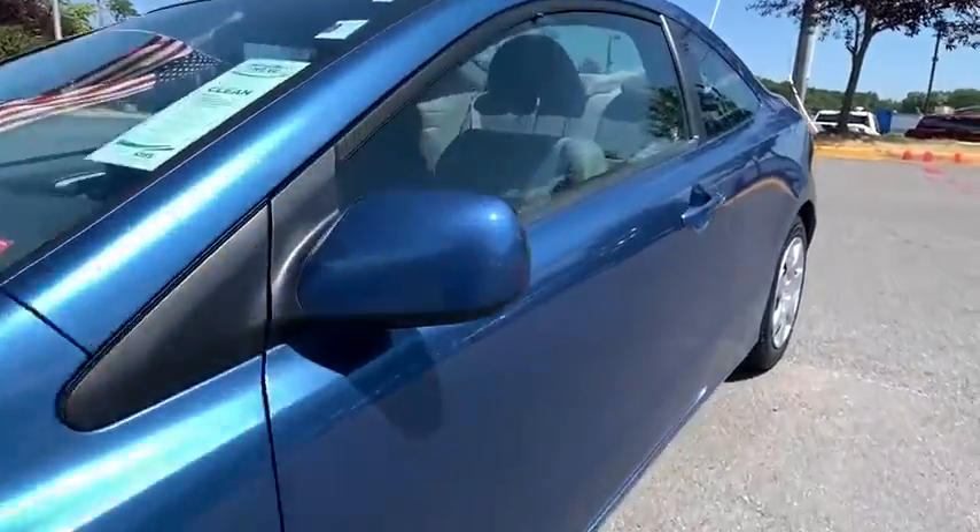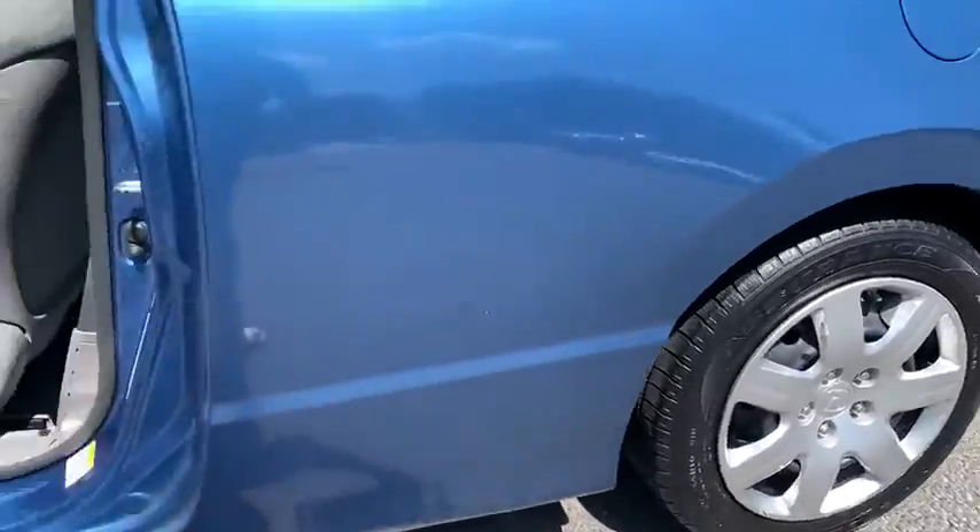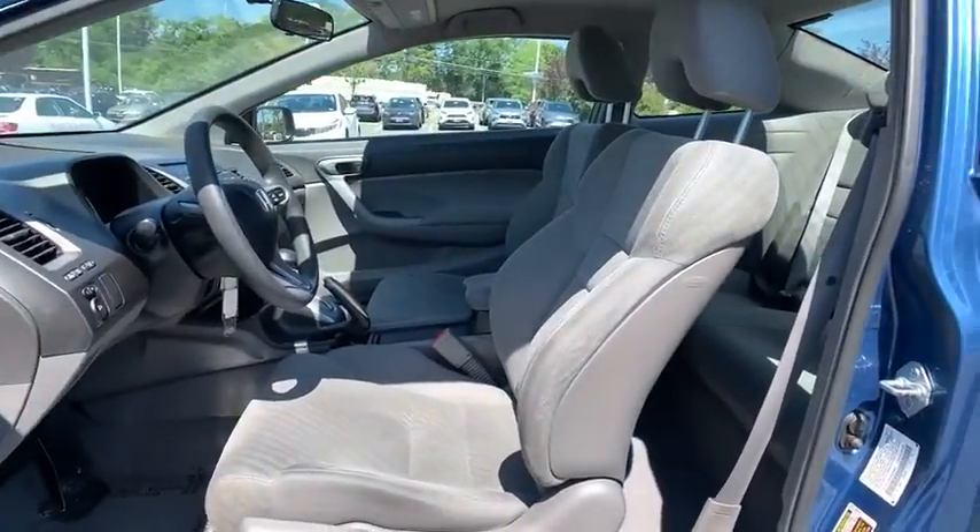Looking for the right vehicle? Check out a 2011 Honda Civic. Honda Civic: practical, awesome gas mileage, and incredibly reliable.